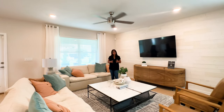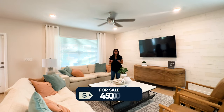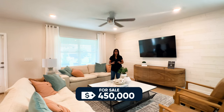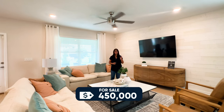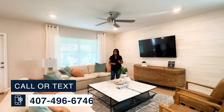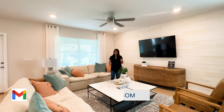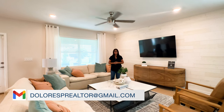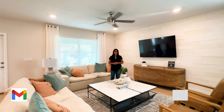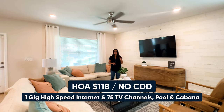Before continuing the tour, I wanted to mention the base price of this home starting at $450,000 — that is subject to change and does not include the lot or upgrades. If you want more information on the updated price after seeing this video, just send me a text or email. Also, the HOA in this community is $118 a month, and what's great is that it includes internet and cable.